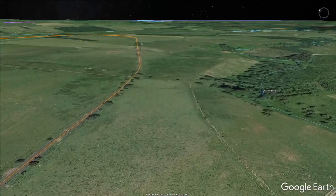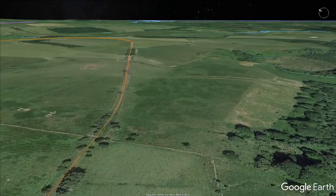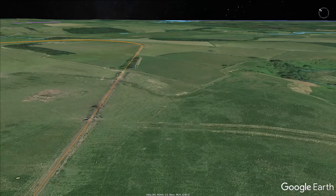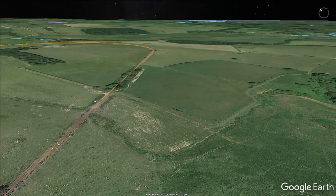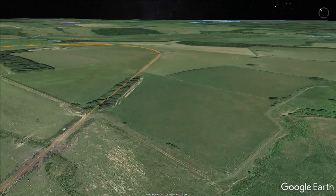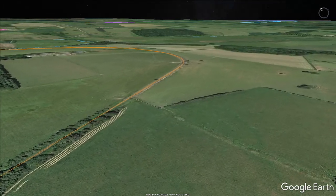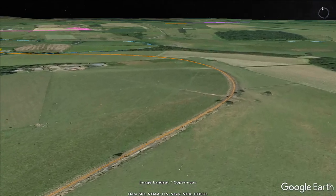After an interesting stopover in Longwiton, your train starts a slow 1 in 100 descent into the valley of the River Font. With the exception of a few more stone bridges and a lineside hut, there's nothing much to look at for the next 2 miles, except the still pleasant rural Northumbrian countryside.